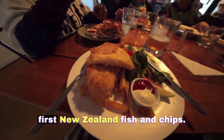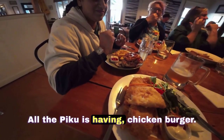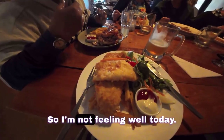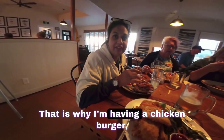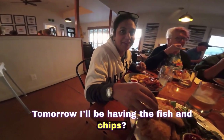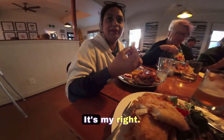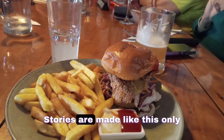We're finally having the first New Zealand fish and chips! One of our group is having a chicken burger — not feeling well today, so having the chicken burger instead. Tomorrow they're having fish and chips. She's stealing some fish and chips from me — yeah, it's my right!